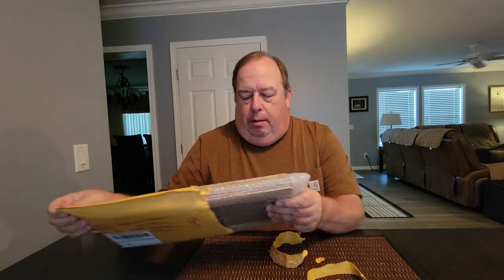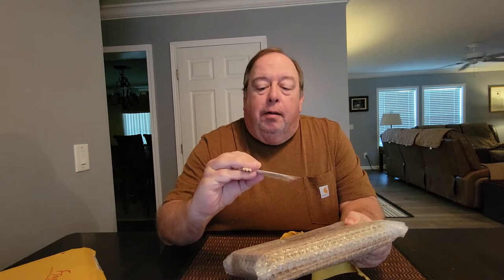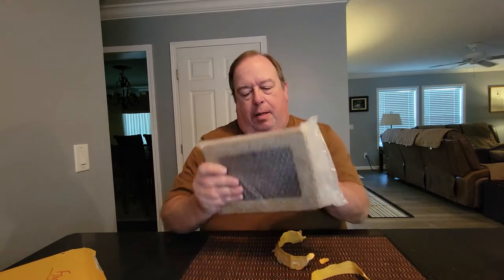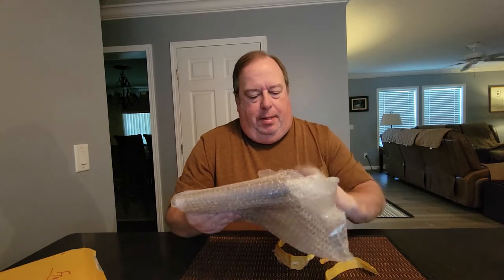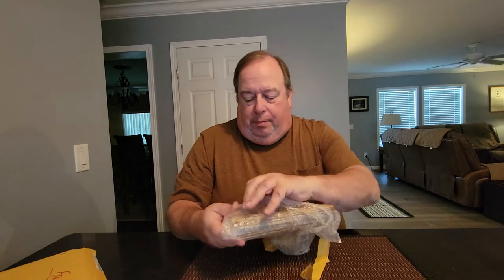Getting through all this packaging — gonna be stronger than the packaging. What do we have here? We have some stickers, some Freddie stickers, and some dowels. Can't wait to see what this is. He packaged them really, really well.